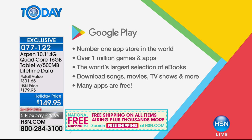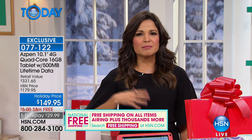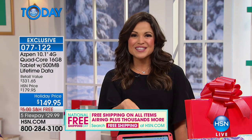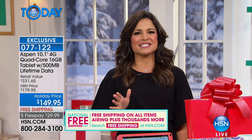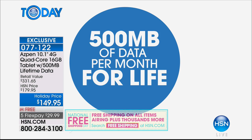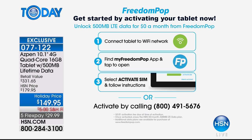Tablets make great gifts for everyone — young or older, whether they have a laptop or PC — because they're on the go and simple to use. But what makes this one so different is you can use it anywhere: for the life of the tablet you'll always have 500 megabytes of data every single month. Facebook, emails, streaming shows, GPS navigation — in the car, a hotel, the airport, doctor's office — it doesn't matter.